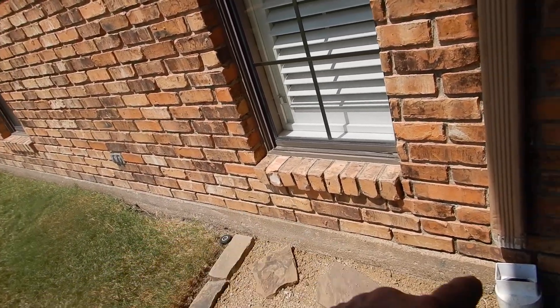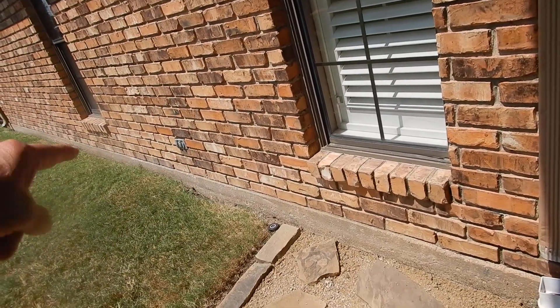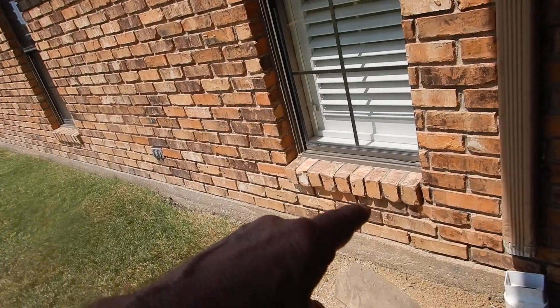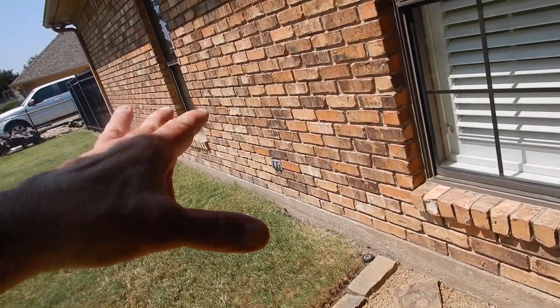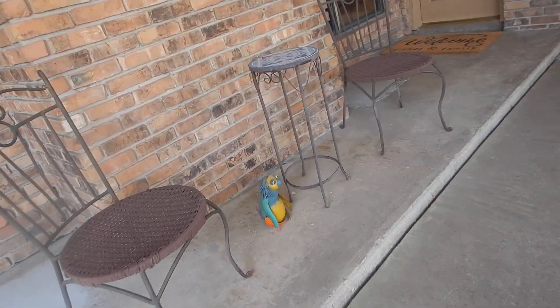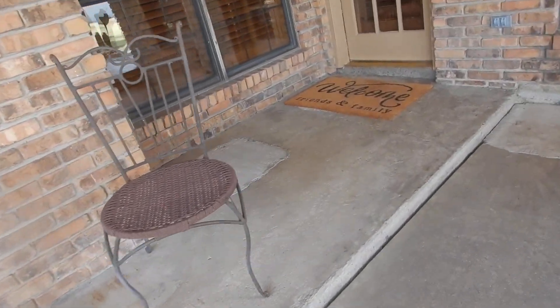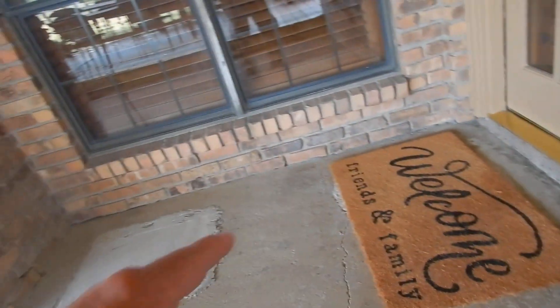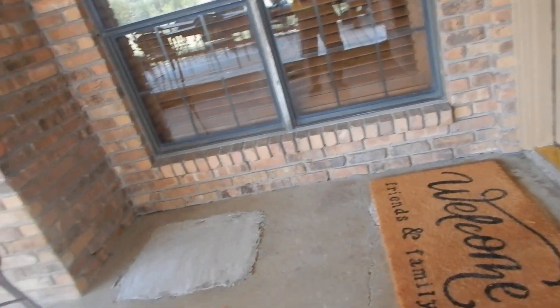At our drainage plane, at our water table, we have weep holes every so often — they allow vapor out. If you have an event, water will pour out of there, but most of the time it's vapor. I'm not seeing any weep holes — oh, there's one right here — but I'm not seeing any weep holes around the back porch.